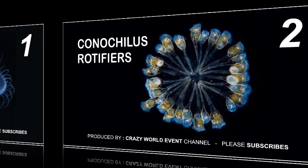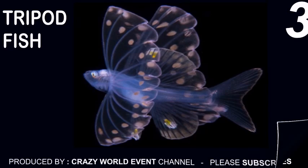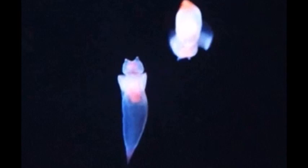1. Hooded nudibranch. 2. Conicalis rotifers. 3. Tripod fish. 4. Terrapod. 5. Sea angels.